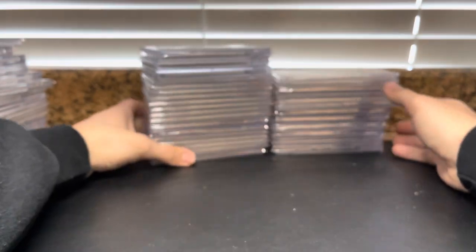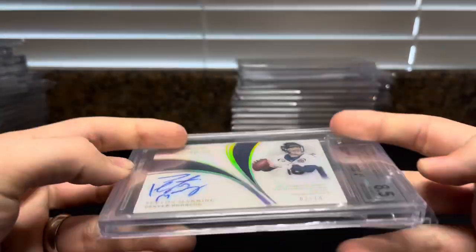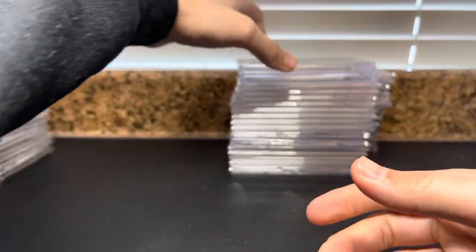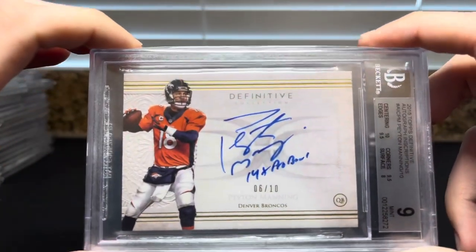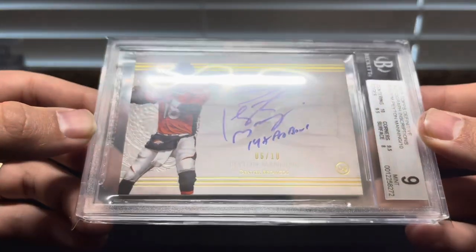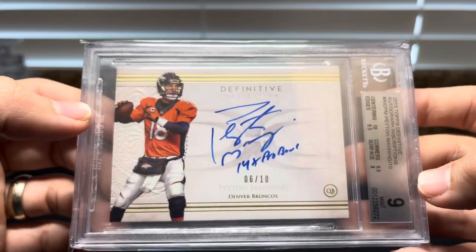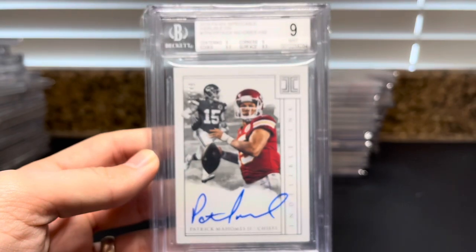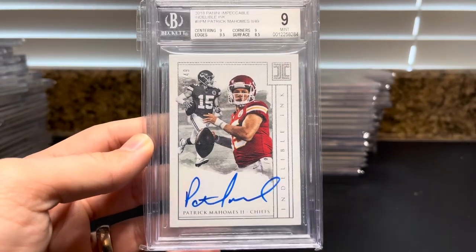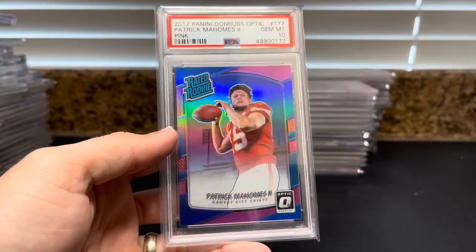Getting into some more randomness: an Immaculate Records on-card auto out of 10 with an 8.5 grade — probably cracking that. A Definitive autograph inscriptions '14-time Pro Bowl' out of 10 — how about that. And Patty Mahomes out of 49 second-year Impeccable Indelible Ink on-card auto. Another one of my favorites: a Mahomes pink Optic PSA 10.